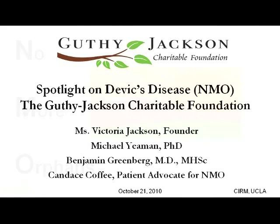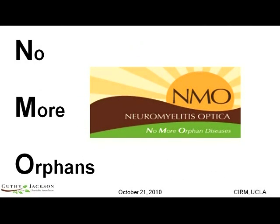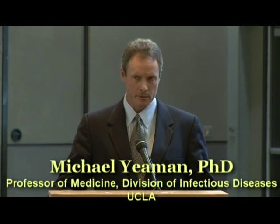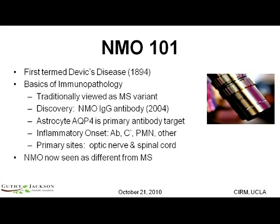Good morning. Thank you very much, Victoria, and thank you all for being here today and your interest in the Guthy-Jackson Foundation and its mission. As you just heard, neuromyelitis optica, NMO, is an inflammatory condition of the central nervous system.